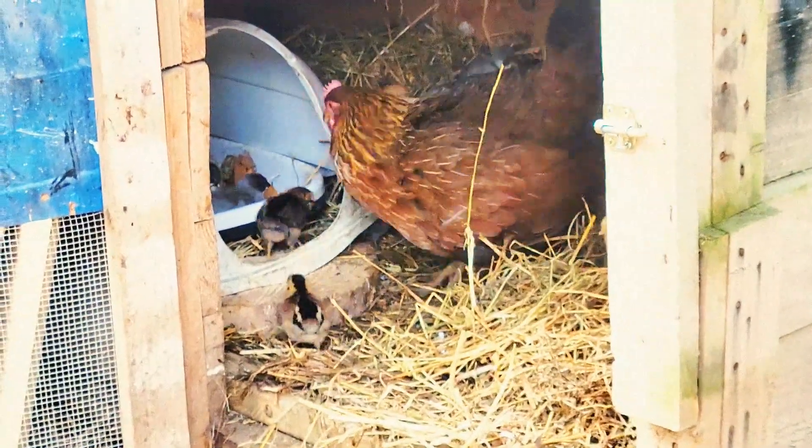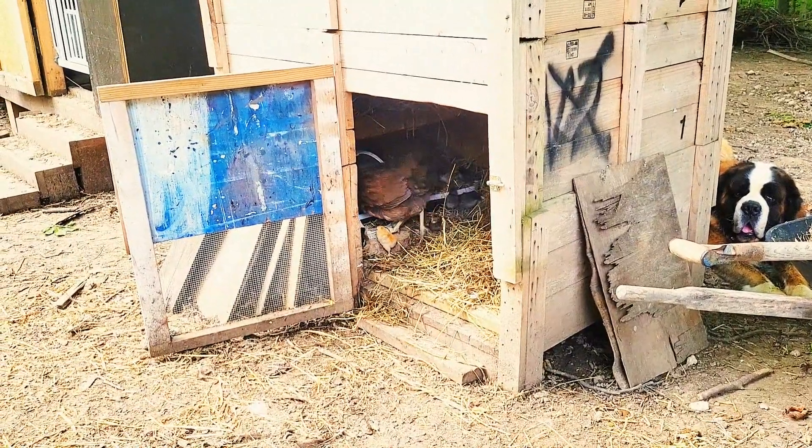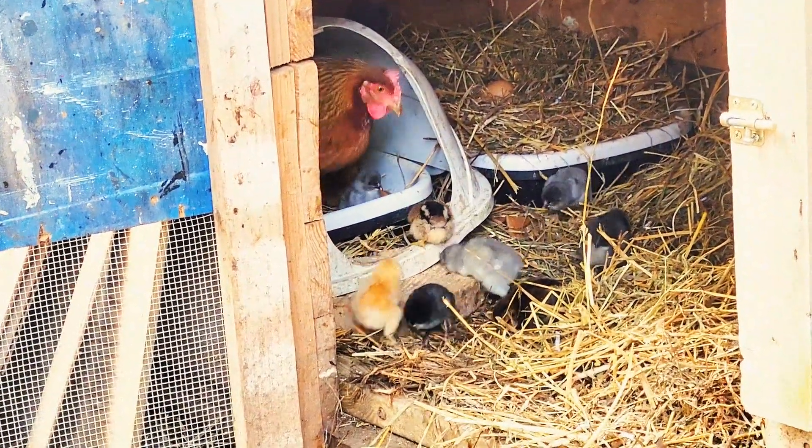She's out! One of her jelly beans is outside the coop. Oh, she's back in. That was fast. She'll come back out.